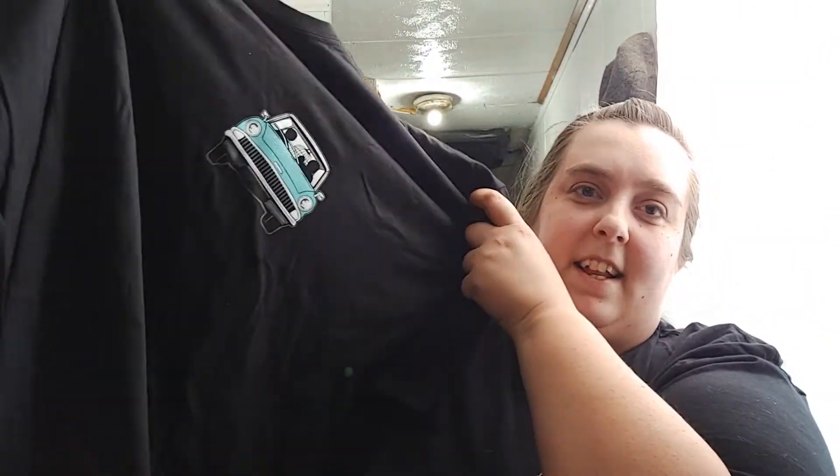The final item is another black t-shirt, and it's very simple — just up in the corner you have the Ford Anglia, and on the back you can see Hedwig's cage, and then you have Ron and Harry. That is very cool — I like that it doesn't take up the whole shirt, just a part of it.